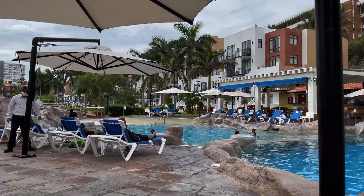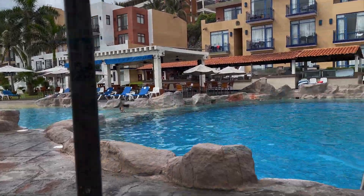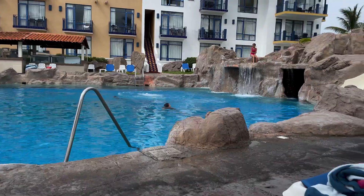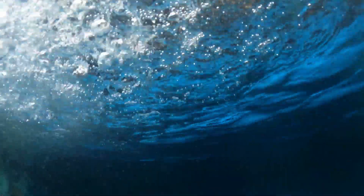Once you get there, there are two pools. This is the deep pool, and there's also a much shallower pool that has a swim-up bar. The nice thing about this pool is that it has waterfalls and caves — this was wonderful to go through.